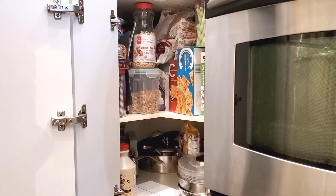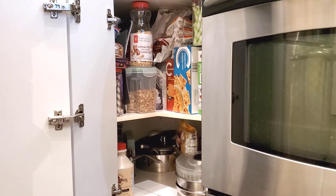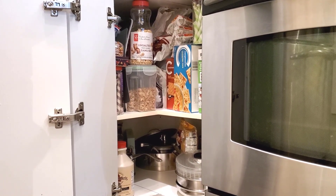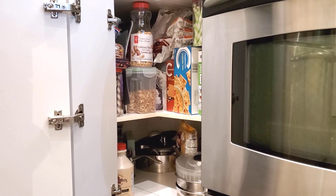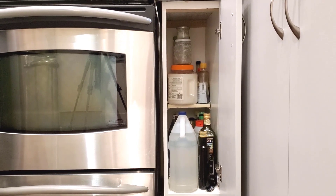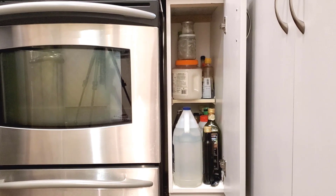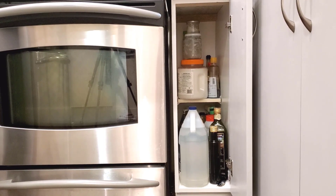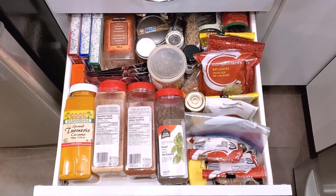I've got this upper cabinet that houses all of my canned goods and baking supplies like sugar, salt, flour, etc. Then there's a bottom cupboard which houses a lot of our starches — things like rice, pasta, instant noodles, other types of grains, lentils. I've also got snacks and dried fruit in there, and this cupboard also serves as a quasi-liquor cabinet. Then there's a tiny narrow cupboard for our oils, soy sauce, and other cooking sauces. I've also got tea and coffee in a separate cupboard, and a pull-out drawer for all of our spices.